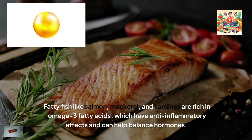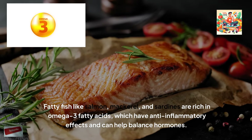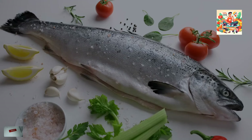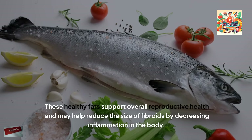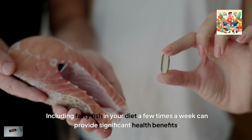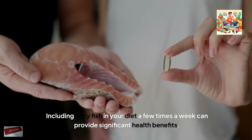Fatty fish like salmon, mackerel and sardines are rich in omega-3 fatty acids, which have anti-inflammatory effects and can help balance hormones. These healthy fats support overall reproductive health and may help reduce the size of fibroids by decreasing inflammation in the body. Including fatty fish in your diet a few times a week can provide significant health benefits.